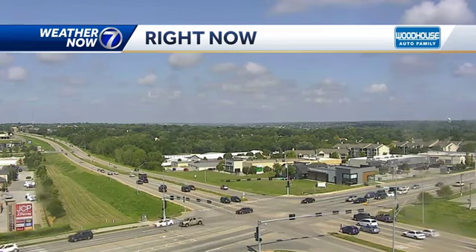Hey everyone, I'm meteorologist Matt Suri. It is going to be a hot and humid afternoon and we're already starting to see some clouds develop ahead of this cold front that's coming in. These are the clouds that are eventually going to grow into some sort of thunderstorms.